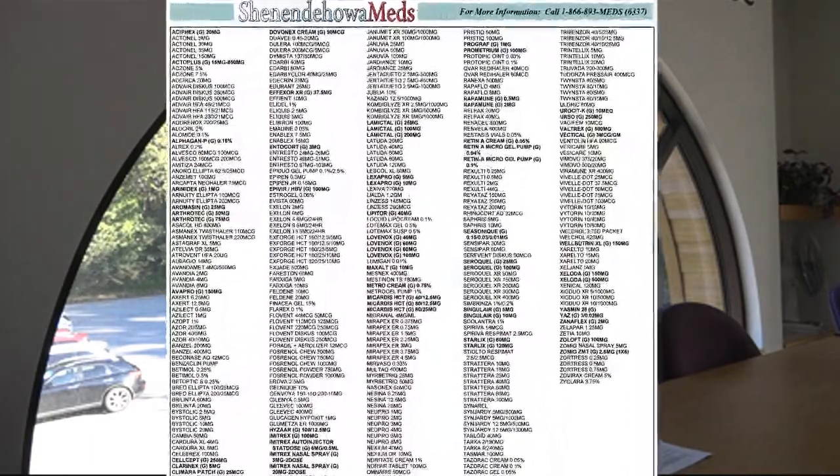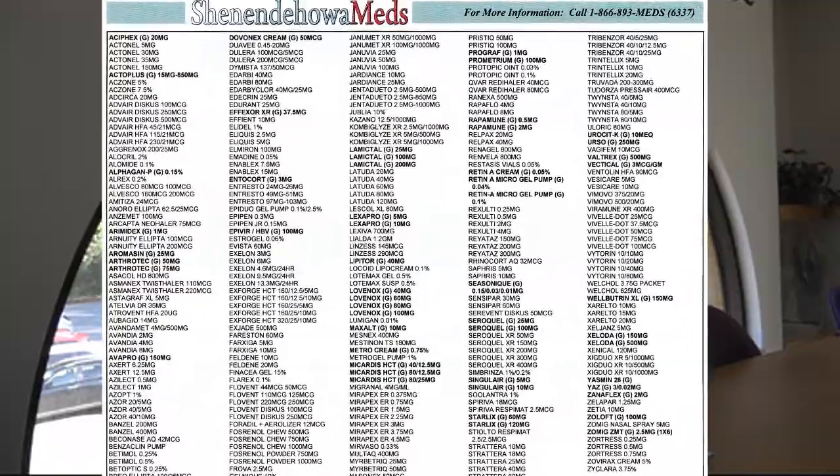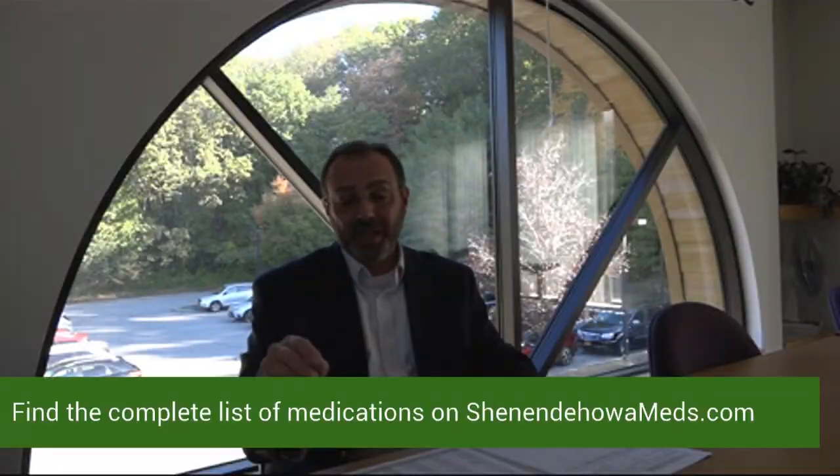This benefit is available to you as a voluntary add-on. It is a program that is specific to certain brand name maintenance medications. Those medications that are available can be found on the website, ShenendahoaMeds.com.